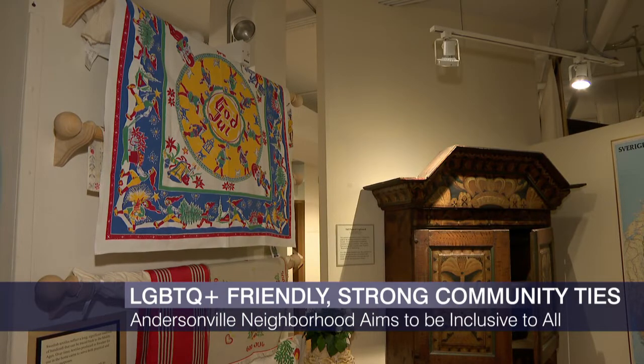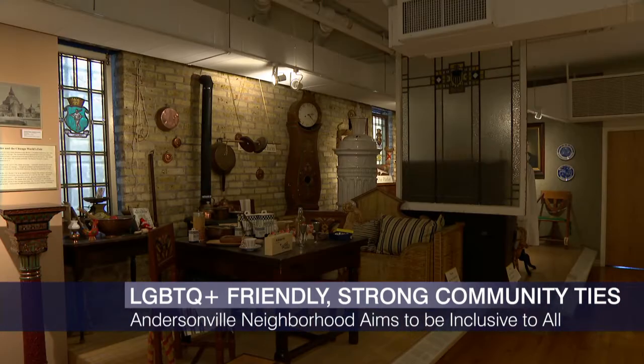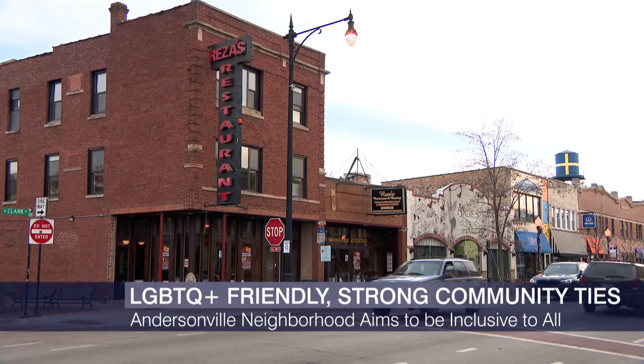Karin Moen Abercrombie has worked at the Swedish American Museum for the last 15 years. She says Andersonville feels very much like walking down the street in Sweden. Even though the neighborhood has changed over the years as new groups and cultures started to move into the area, Abercrombie says Swedish roots will continue to live on — with businesses displaying Swedish flags and the chamber connecting the Swedish language in their neighborhood guide and shared traditions.